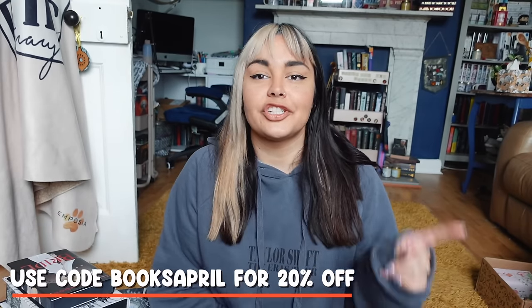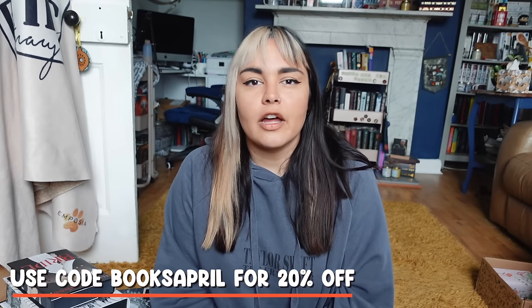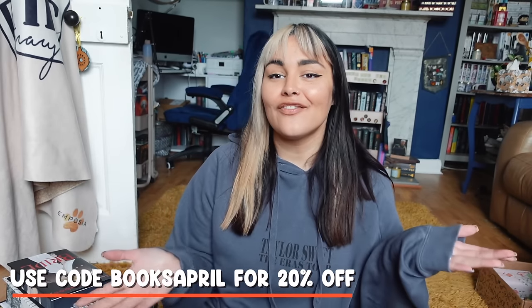A big thank you again to Wild for sponsoring this video. Remember you can head to the link in my description to get 20% off anything from the Wild range. Please don't forget to like this video if you liked it and subscribe if you want to. In my description you'll also find links to my Goodreads, Instagram, and Twitter, as well as my Bookish Candle website, the Etsy for that, and a 10% off discount code. That's it from me today — bye!